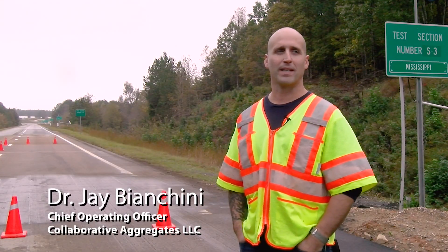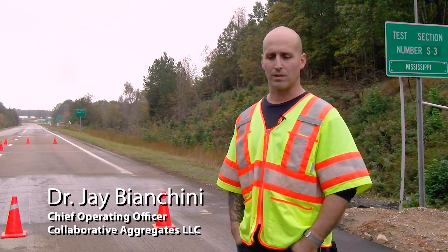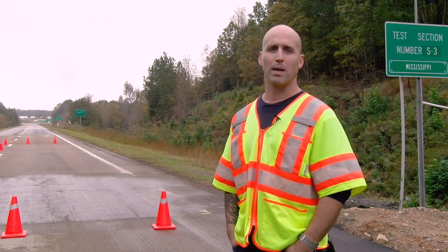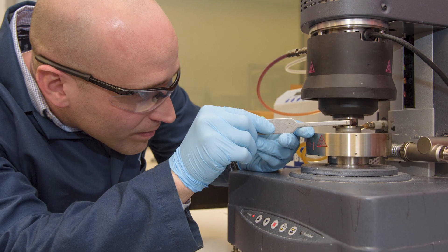My name is Jay Bianchini. I'm the Chief Operating Officer for Collaborative Aggregates. I am part of the original team of scientists at Warner Babcock Institute for Green Chemistry that designed Delta S a number of years ago.